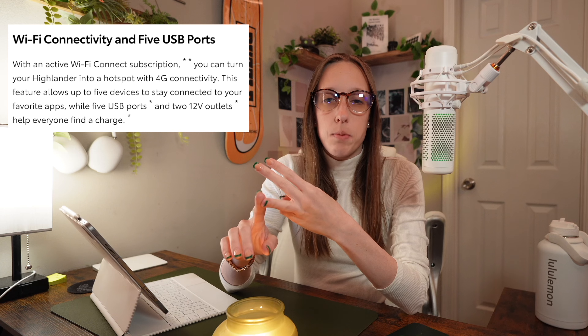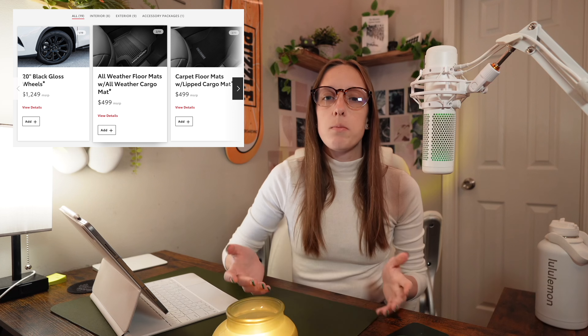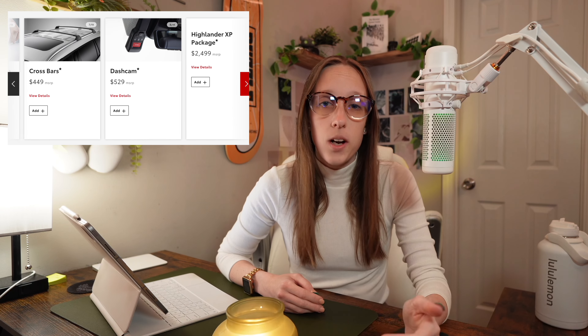It also comes equipped with a 12.3-inch multimedia display, Apple CarPlay, Android Auto, Wi-Fi capabilities, five USB ports, 120-volt outlets, a JBL premium sound system, remote controls with your phone, blind spot monitoring, rear cross traffic alert, front and rear parking assist, auto braking, and Toyota Safety Sense 2.5, as well as some packages and options that you can add on at additional cost.